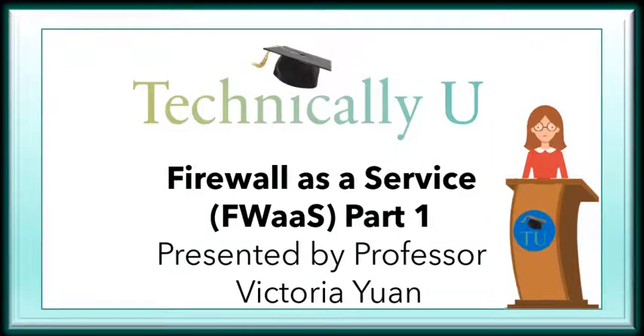Hello, I am Professor Yuan, and today on Technically You we will be providing you Part 1 on Firewall-as-a-Service.